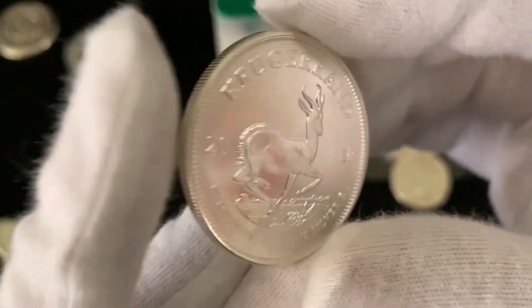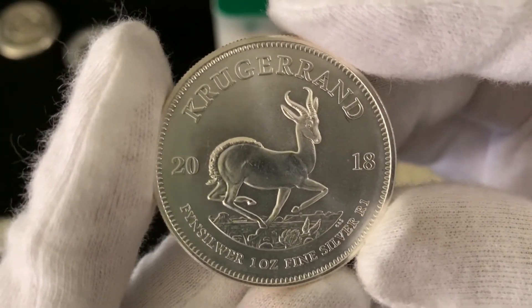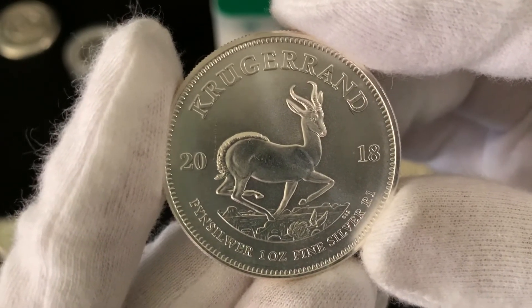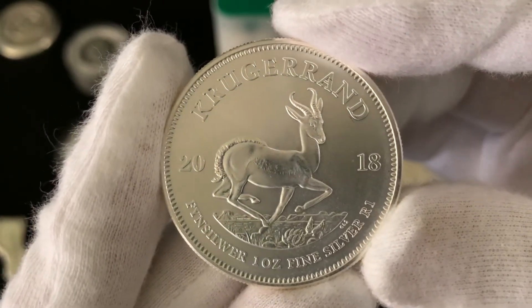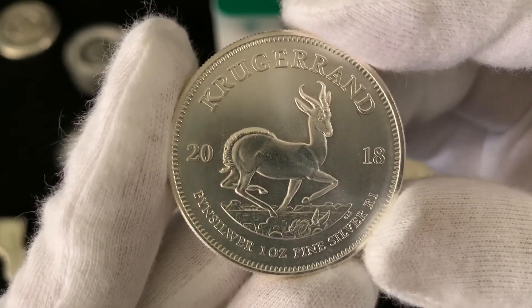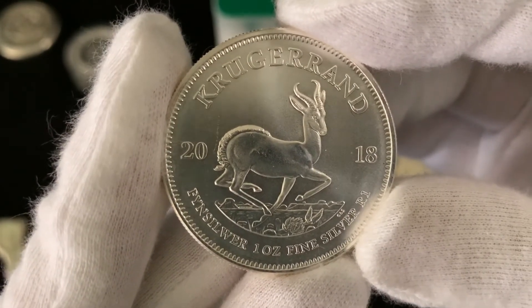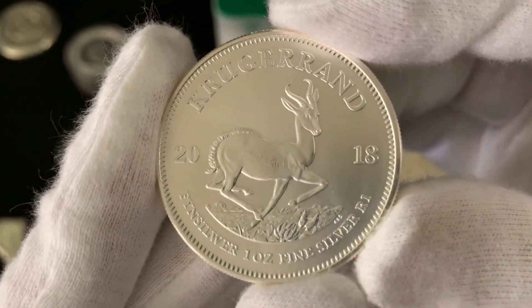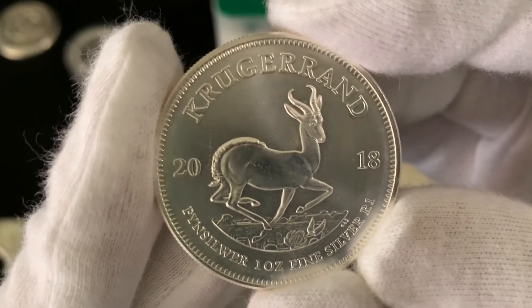On the reverse we've got the word 'Krugerrand' at the top. Krugerrand derives from two different words: the last name of Paul Kruger, and 'rand,' South Africa's currency. The date 2018 is shown, and in the middle there we've got South Africa's national animal, the springbok. Down here it reads 'fine silver one ounce,' and 'R1,' which stands for rand one.